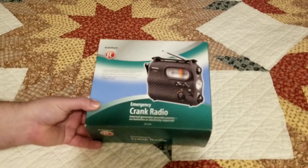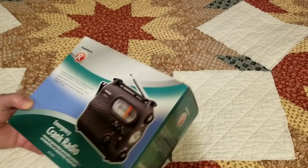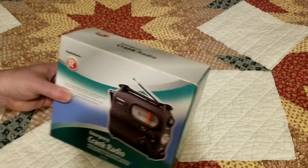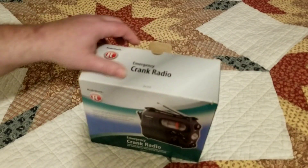Here's one of these emergency hand crank radios for when the power goes out. I got this from my dad right before he passed away. He passed away in 2008, and I've pretty much been hanging onto this radio ever since.